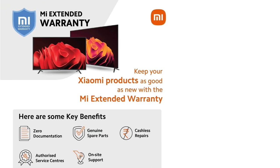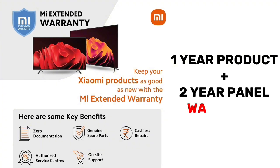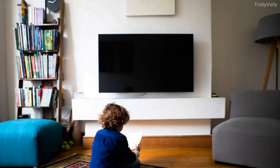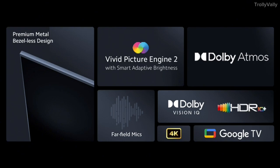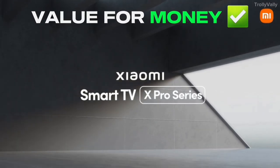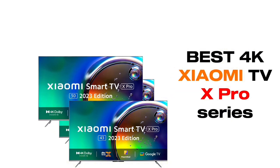There is a 1-year product warranty and a 2-year panel warranty. You can use the Mi warranty service. You can mount this TV on a table or wall. It is available in 43-inch, 50-inch, and 55-inch sizes.